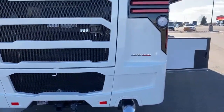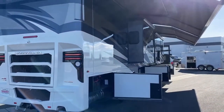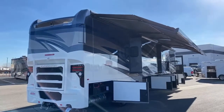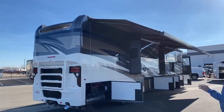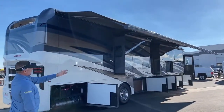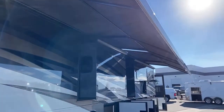Moving around to the campsite side, you can see the massive full-length Nova Girard awnings. They're the more expensive option, but they make a real difference. They come out and curl down with LED lights on the ends. You can put one or both out at the same time, and if the wind picks up, they automatically retract.